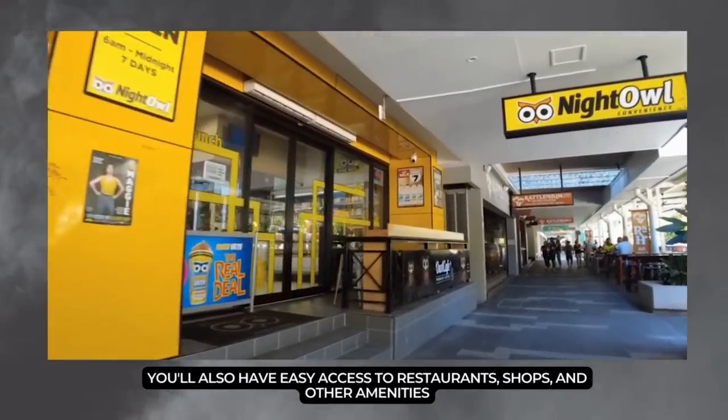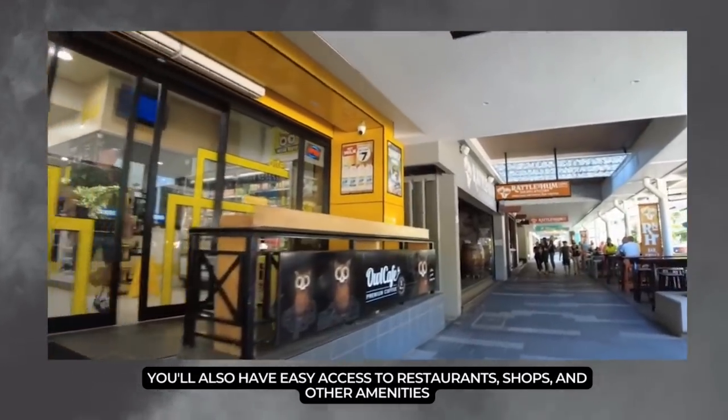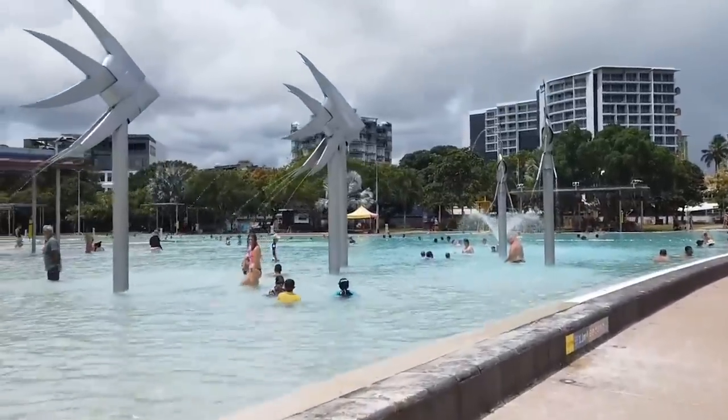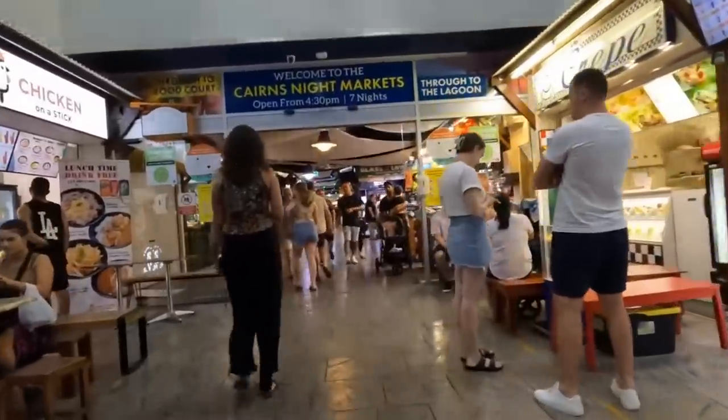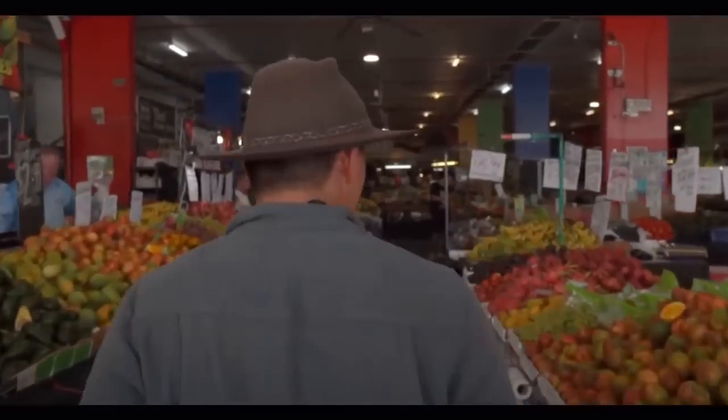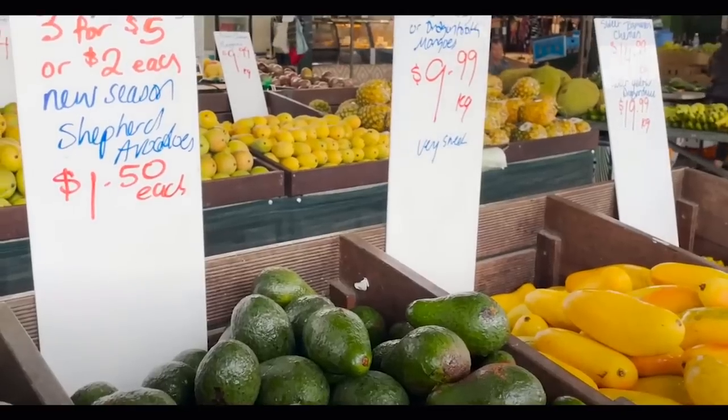You'll also have easy access to restaurants, shops, and other amenities. Start your day by venturing along the coastal towns near the Great Barrier Reef. Explore the local markets where vibrant stalls overflow with fresh produce, homemade treats, and aromatic spices.